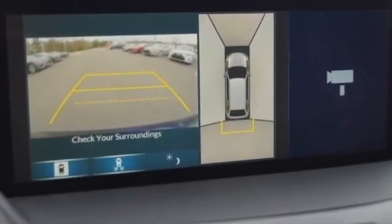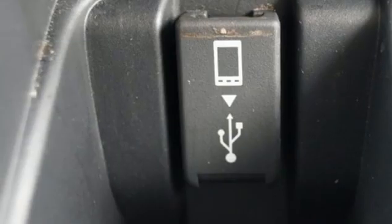Heated steering wheel, front and rear parking sensors, and automatic transmission.